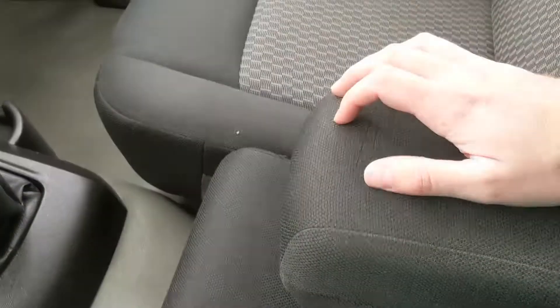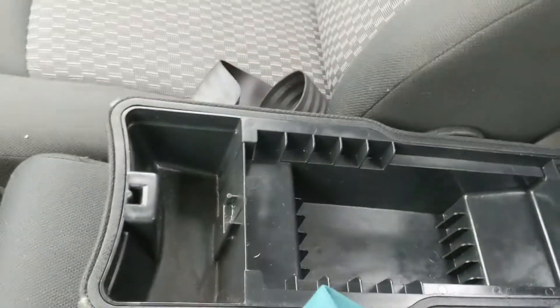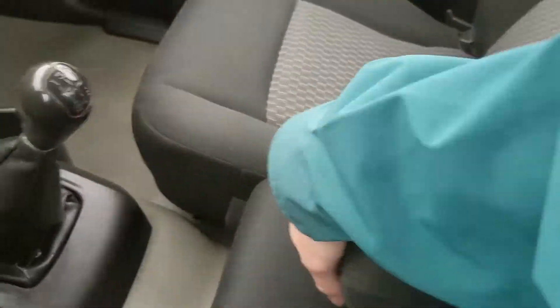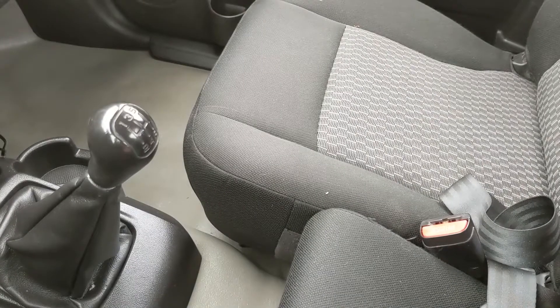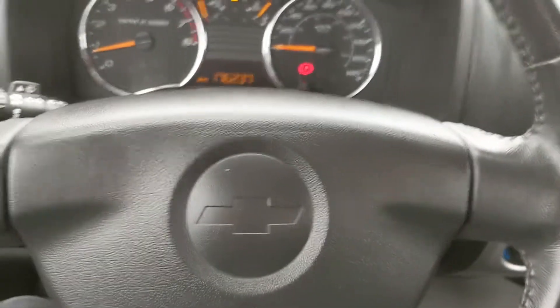Moving on to the center, where you have your armrest, which is a compartment for whatever you want to put in there. This does fold out of the way so you can have a third person in here — it does seat three at least, so that's always nice. That should cover our look at the interior.